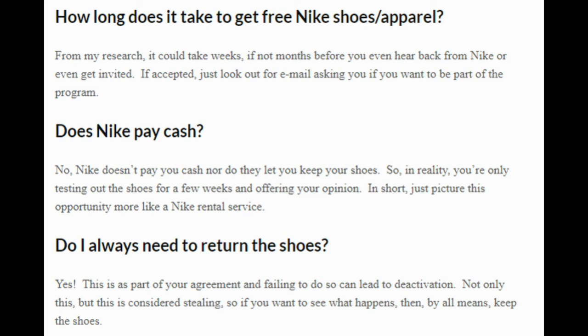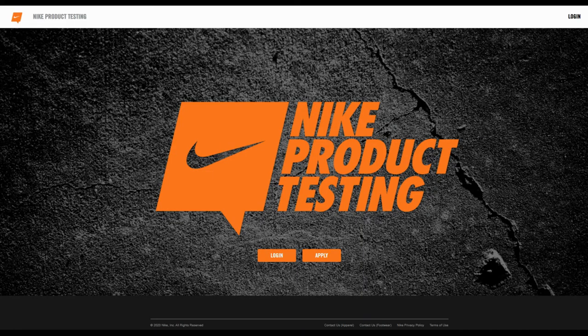Does Nike pay cash? No, you'll never get cash. In reality, you're just testing out the shoes for a few weeks and offering your opinion. It's a great opportunity if you want free Nike apparel. This is a great way to test out Nike shoes or apparel for a limited amount of time. You have to put forth some effort, but if you want to try out some pretty cool Nike shoes for a time being and help a company that you like, why not? Just sign up — it takes a couple minutes. And if you don't like what you see, just ignore the invite emails, delete your profile, and that can be done.